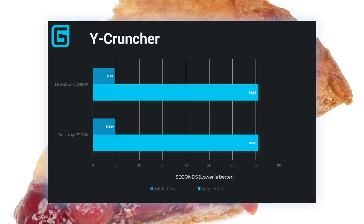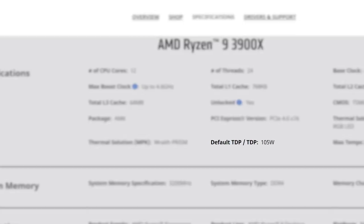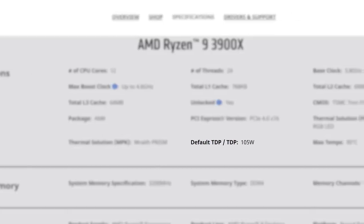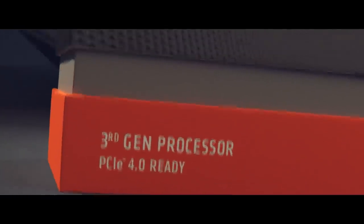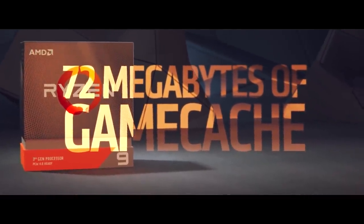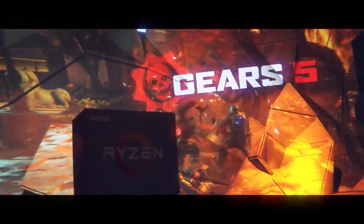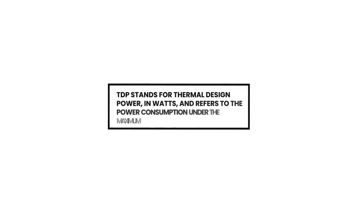And honestly, that's a huge deal. The 3900X has a TDP of 105 watts, so getting the same multi-core performance at just 65 watts is impressive. Of course, software has to be capable of utilizing all 16 cores, but most applications that use 12 will likely be able to use 16, depending on the application.